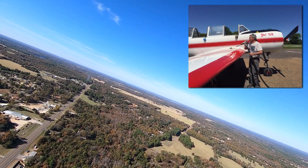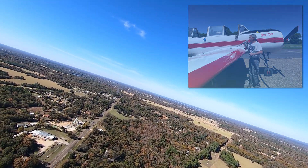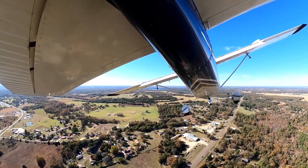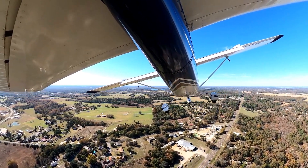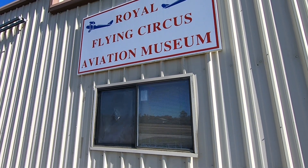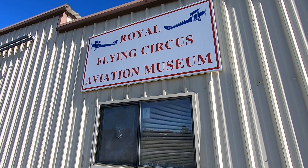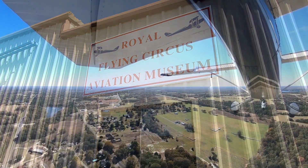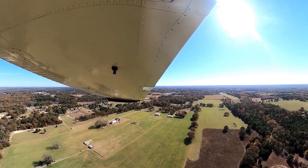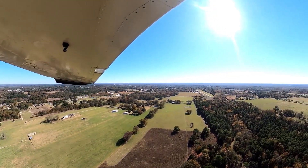Mineola-Weisner Field is the oldest privately owned public-use airport in Texas. The airport identifier is 3F9 and Unicom is 122.8 with an elevation of 430 feet.